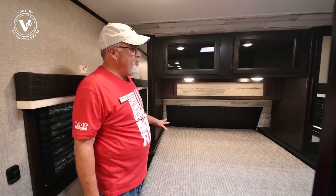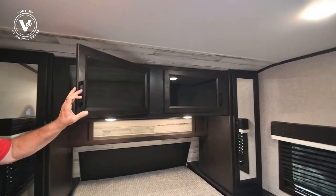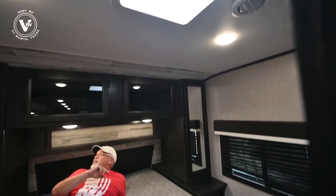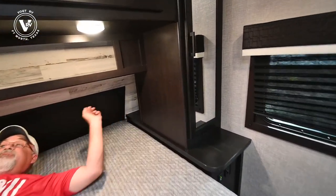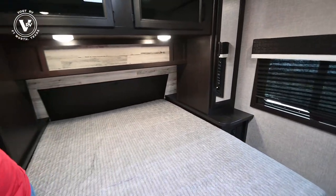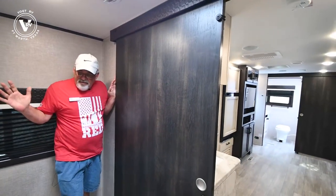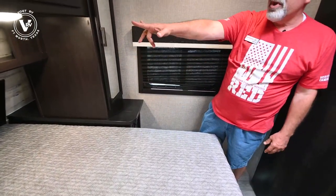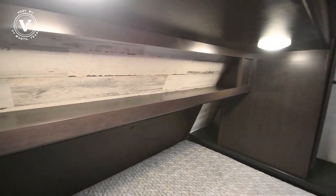Over here in the master suite, you've got the queen short bed with two windows you can open for a breeze. Jayco gives you big storage up top, and there's a fan in here too. Because this is a 50-amp trailer, you could add an AC unit if you wanted. There are plugs on both sides underneath the bed to charge your phone or whatever you need. The bedroom has a barn door and feels quite spacious — not claustrophobic at all. There are USB plugs on both sides and more storage, making it great for a CPAP machine.